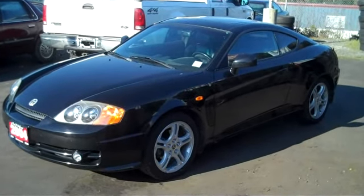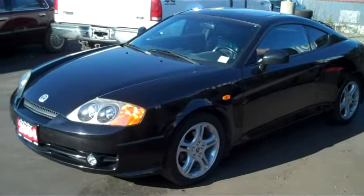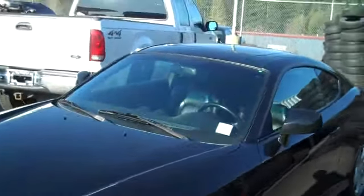Hi there, it's Jim from Midgley Motors Sales and Service. 2004 Hyundai Tiburon Tuscany — that means it's a six cylinder, it's got leather, it's got the five speed transmission.